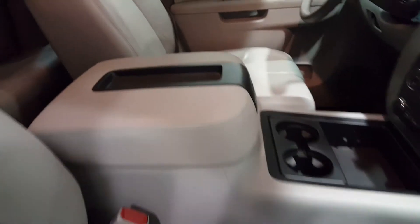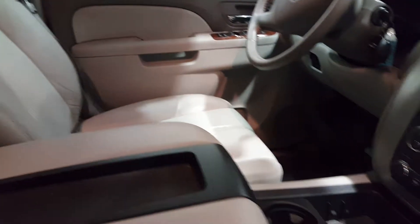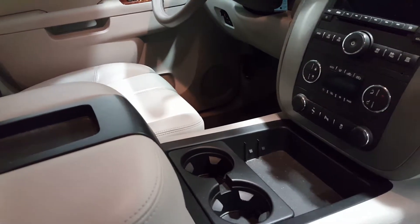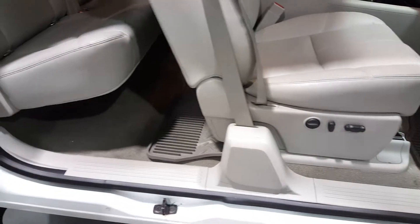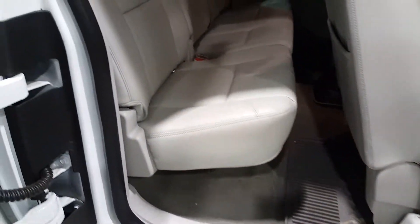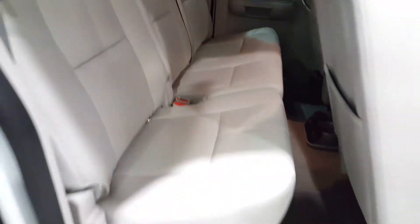Gray leather, SLT, bows, heated leather, power pedals, power folding mirrors, power sliding mirror window. You can program your garage door opener. Nicely equipped SLT. I don't believe the back seats were ever sat in.